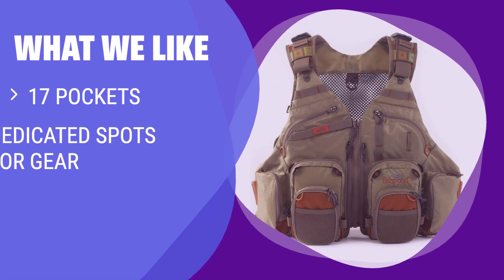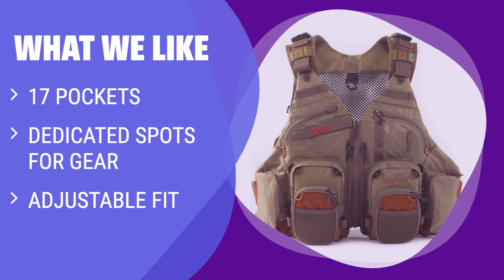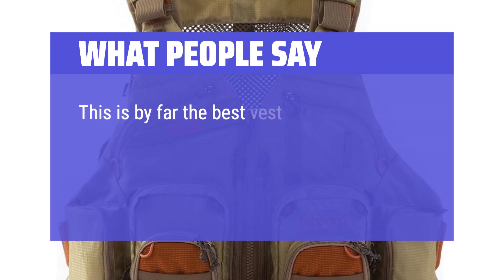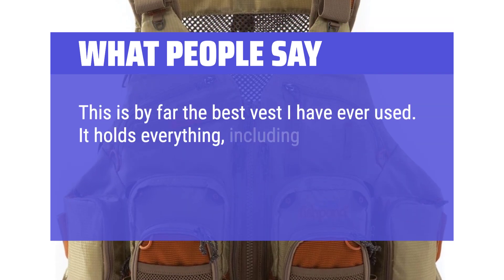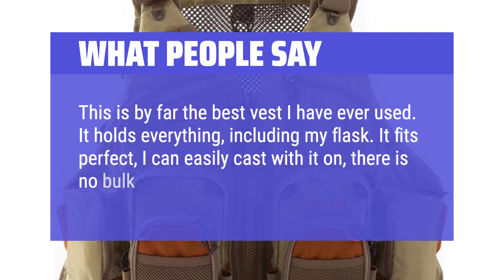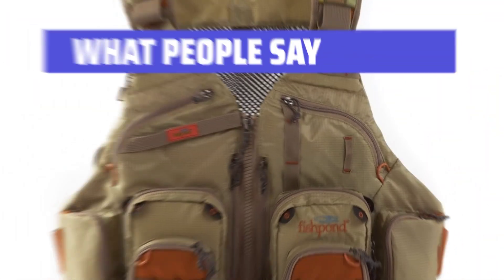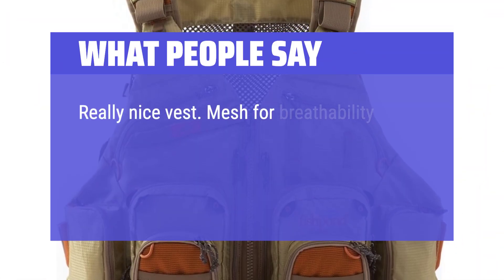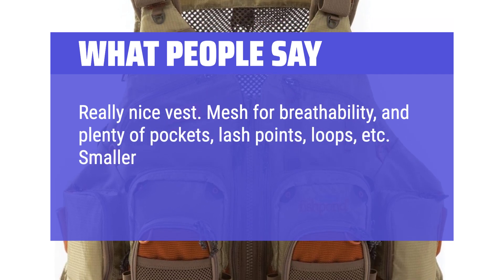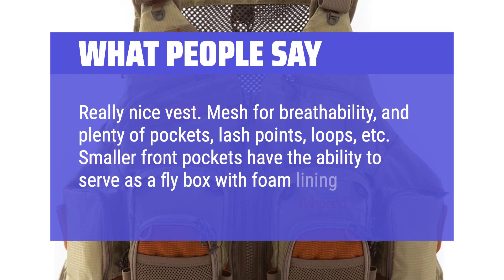What we like: The Gore Range Tech Pack has you covered with 17 pockets, dedicated spots for gear, and an adjustable fit for a personalized experience. What people say: This is by far the best vest I have ever used. It holds everything, including my flask. It fits perfectly and I can easily cast with it on — there is no bulk under the arms. Really nice vest. Mesh for breathability and plenty of pockets, lash points, loops, etc. Smaller front pockets have the ability to serve as a fly box with foam lining.